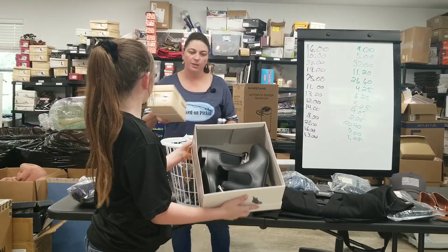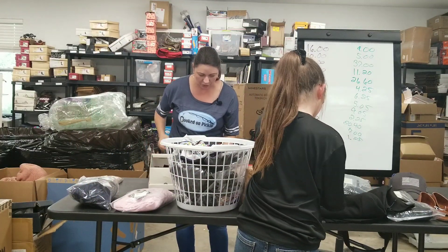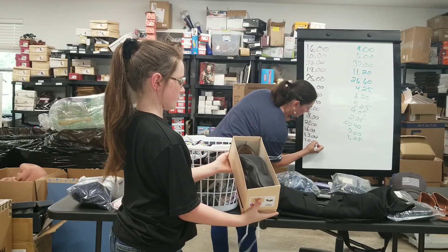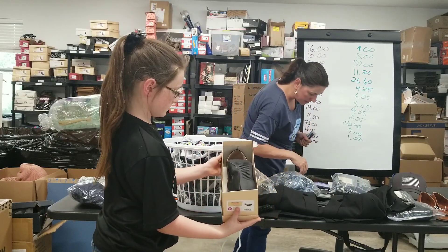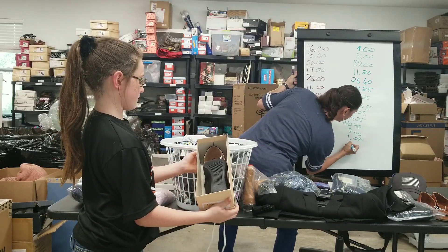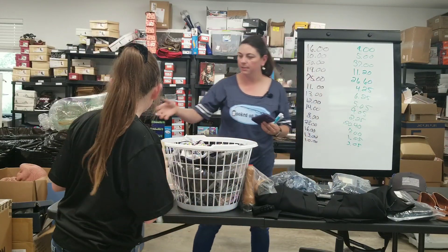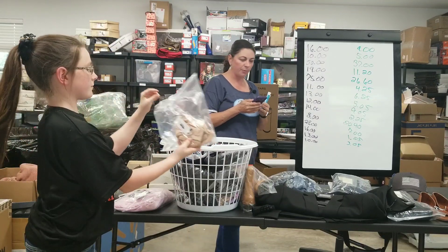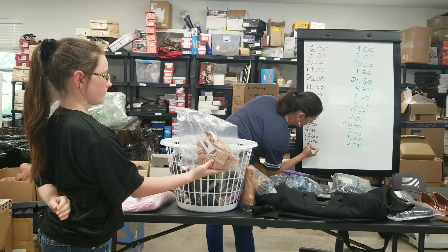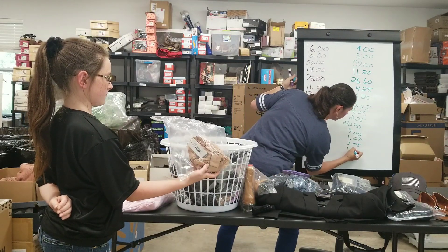The next one is a pair of Mossimo Supply Company Ballet Stretch Flats. They sold for $10, and I've got more of those for sale if you're interested. My earnings were $7.05 and I paid $4, so $3.05 is my profit. And then one more item — a unlined micro bra, Gilligan and O'Malley, Beige. Sold for $7. I earned $2.25 and only paid a buck for it, so $1.25 profit.